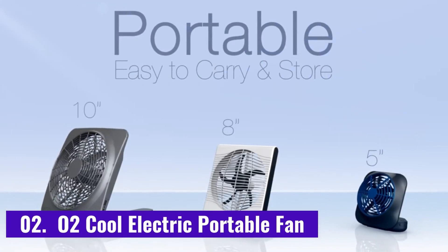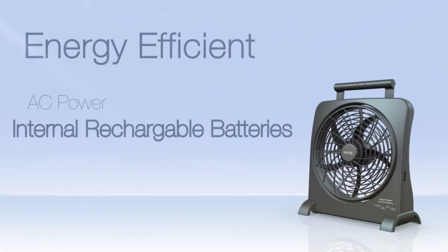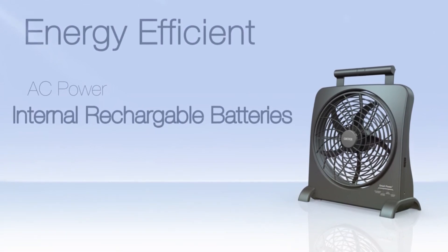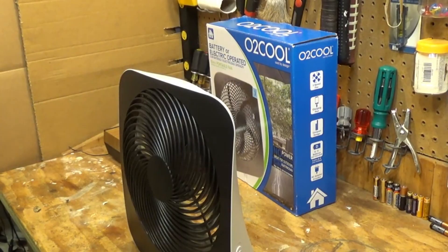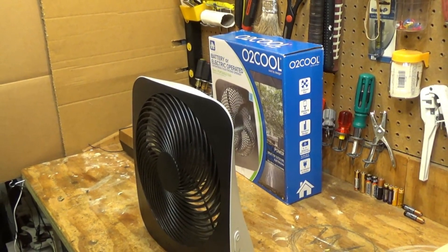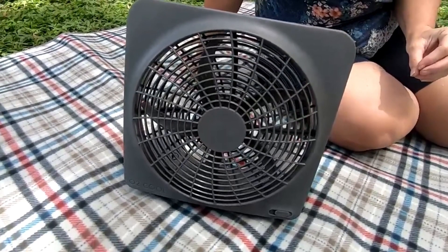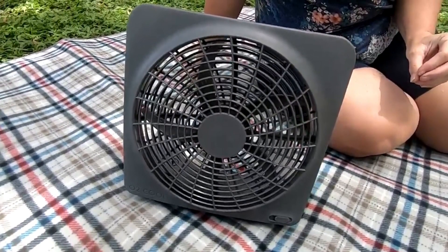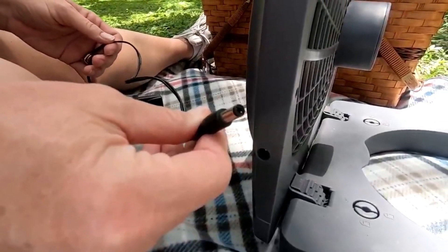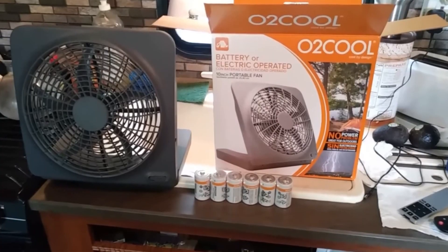Number 2: O2 Cool Electric Portable Fan. If you are looking for a plain fan, then this one is a good choice. It is battery-operated, but it also comes with an AC adapter, which allows you to plug it into a power outlet. This is pretty useful if you want to use it at home or at the office, but don't want to consume the batteries. Especially because you need 6 D-cell batteries to get this thing running — and I think that's a downside. 6 batteries are a lot, in terms of both money and weight.